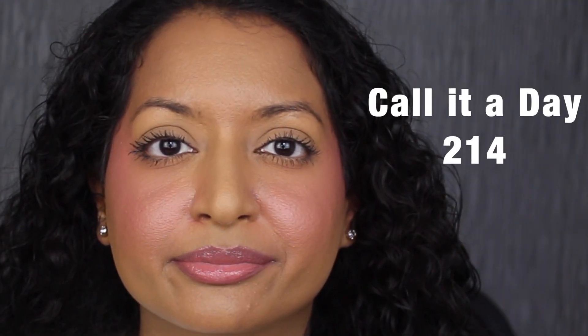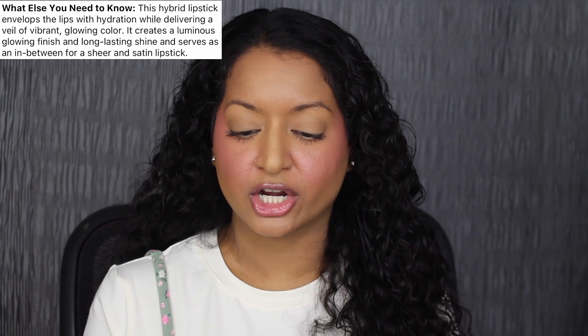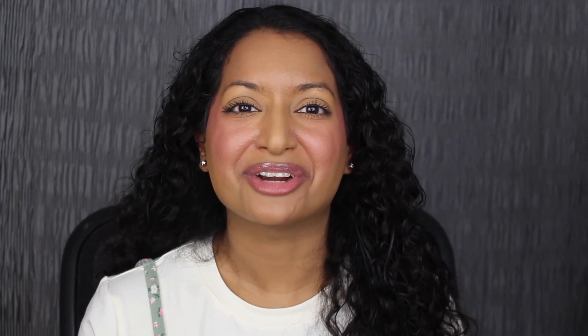Let's see what it looks like applied on the lips. Here's what the shade in Call It A Day looks like — this shade is so beautiful. I'm going to press my lips together to feel the texture. There's no stickiness at all. It feels like a moisturizing lip balm mixed with a tinted gloss. I really do like this formula. This lipstick retails for $45. It's called the Glow and Shine Lipstick. Per Sephora, this hybrid lipstick envelops the lips with hydration while delivering a veil of brilliant glowing color. It creates a luminous glowing finish and long-lasting shine, serving as an in-between for a sheer and satin lipstick. I 100% agree — my lips feel nice and moisturized, it has that shine and the perfect amount of coverage.